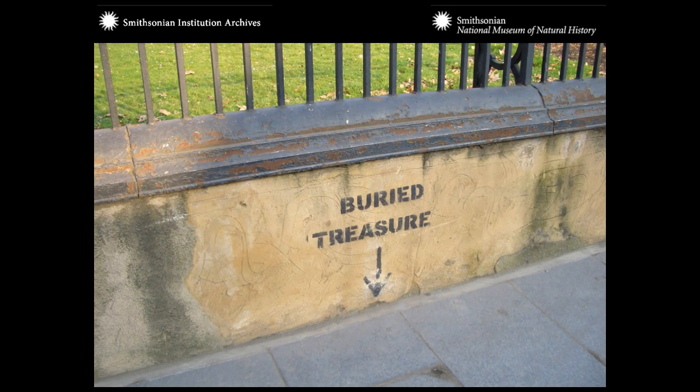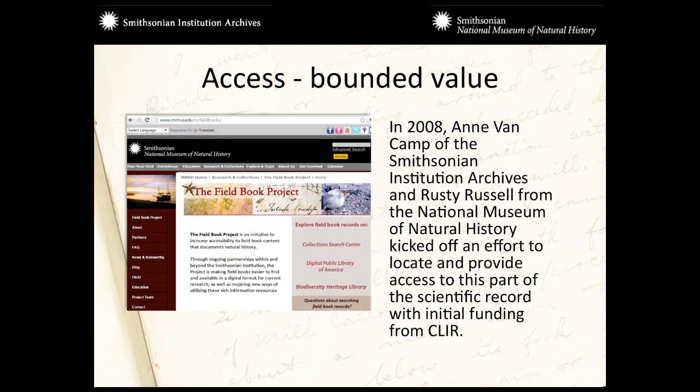This graphic symbolizes what it is that we have — buried treasure somewhere underneath the sidewalk. The amount of access that something has, particularly analog material a couple of centuries old, limits the value that it has. So in 2008, Rusty and Ann VanCamp, the director of the institution archives, kicked off a project to identify this material, to locate it, and to provide access through an online catalog with initial funding from CLEAR.